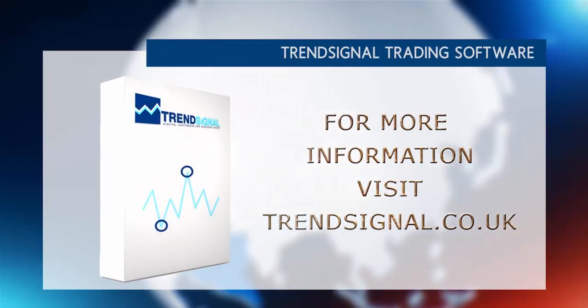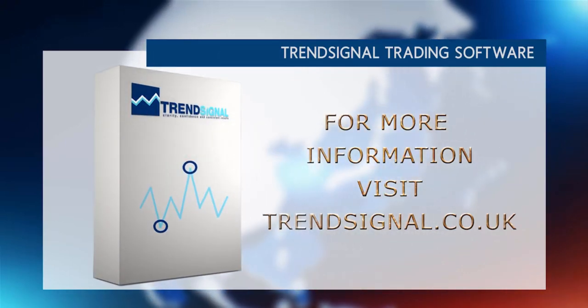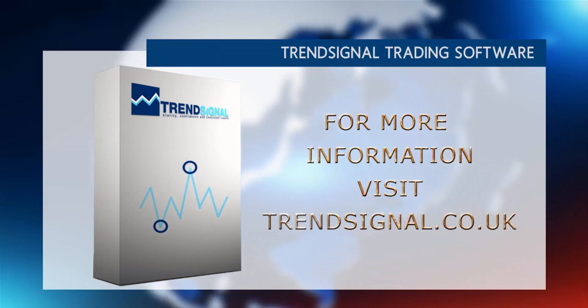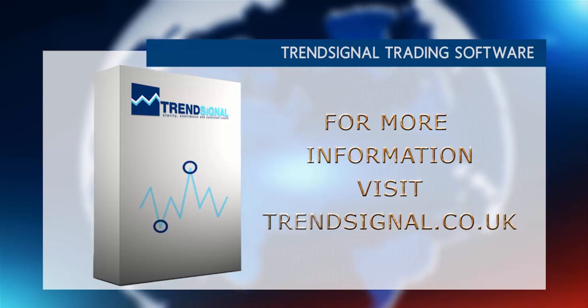All the best guys, bye bye for now. If you would like more information about trading the right way, Trend Signal is giving you the opportunity to see and hear about its services live at a free online seminar. Take a look at the Trend Signal website for the latest events and to book your free place.